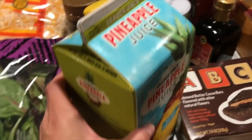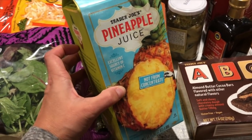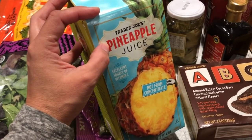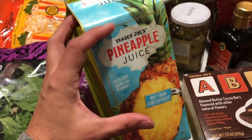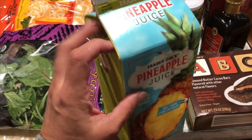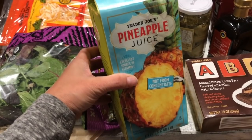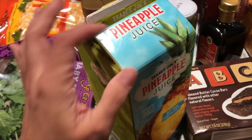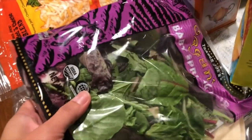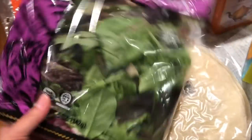Of course the kids love the Trader Joe's pineapple juice. I've looked elsewhere and the only other pure pineapple juice I've found is the Dole one in a can. This one from Trader Joe's tastes just like it — it's straight-up pineapple juice — so it's a staple for us and the kids love it.